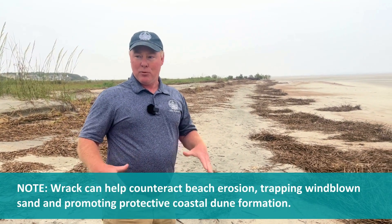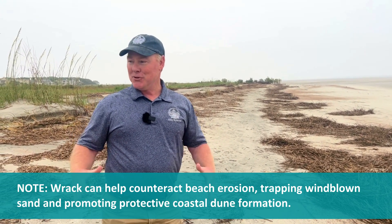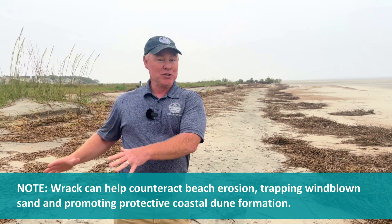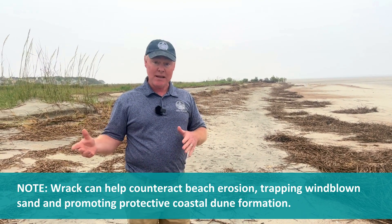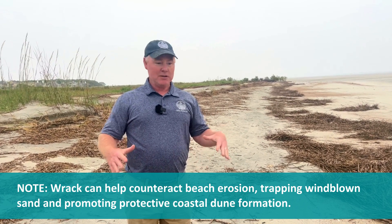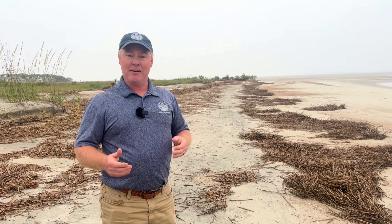It's all part of our ecology and it's also very important for the dunes. The dunes rely on this for nutrition. It provides space for animals to live and it also often becomes the basis for new dunes. So it's all part of the ecology here and just all part of the wonderful Hilton Head Lowcountry that we live in.